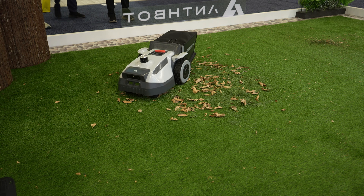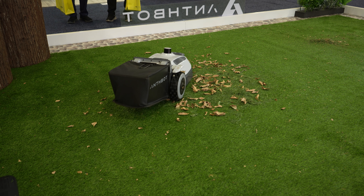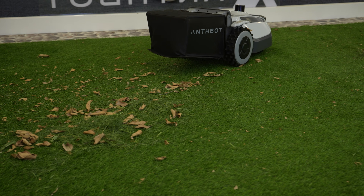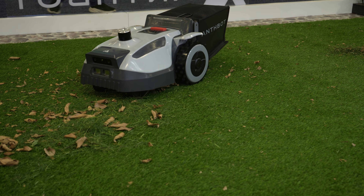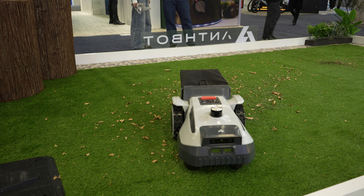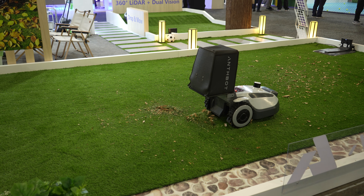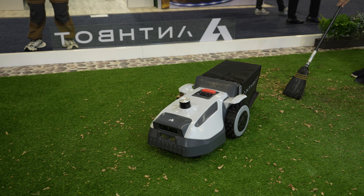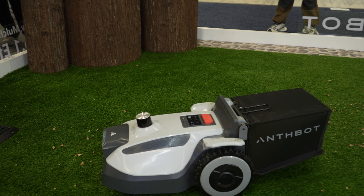AnthBot was also showing off mulching and bagging capabilities, but taking a completely different approach. Unlike Yarbo and Limo, which use actual mulching blades, the AnthBot N8 LiDAR uses a traditional cutting disc with razor blade-style cutters on the bottom and scooped blades on top that generate lift. That lift draws grass clippings up into what they call their cyclone system, where smaller debris falls back down to the lawn while larger debris is captured and sent to the bag. The 23-liter bag has a capacity sensor, and when full, the AnthBot N8 LiDAR will travel to a specified area and automatically dump the bag before returning to its mowing task. The N8 uses LiDAR and will offer a more affordable mulching system than competitors.